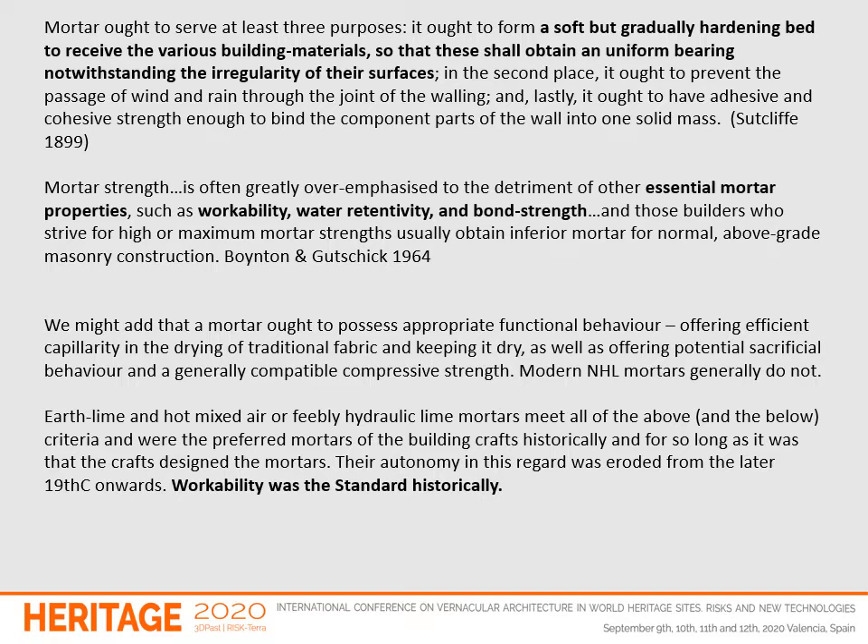Modern NHL mortars generally do not meet these criteria. Earth lime and hot mixed or air or feebly hydraulic lime mortars meet all of the above criteria and were the preferred mortars of the building crafts historically, for as long as it was that the crafts designed the mortars. Their autonomy in this regard was eroded from the later 19th century onwards.